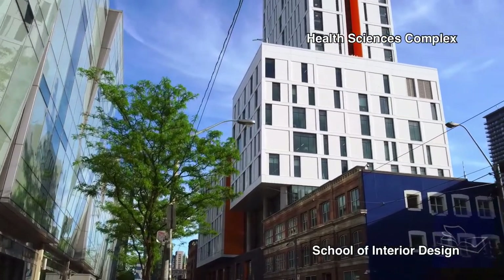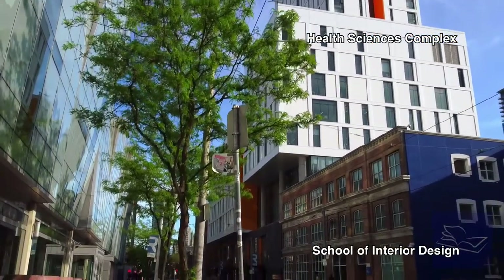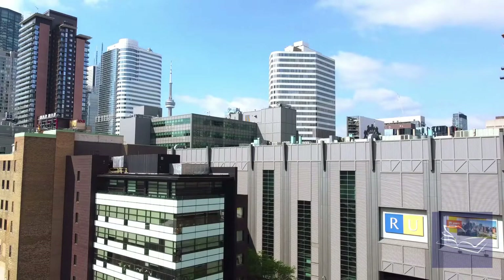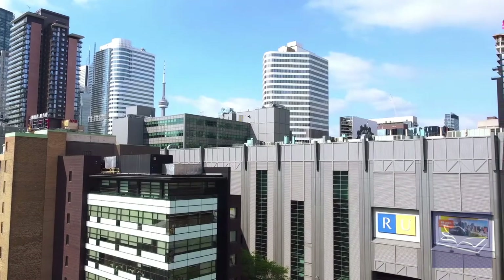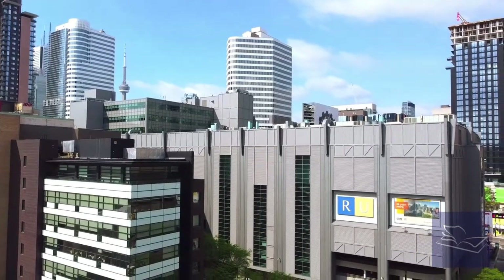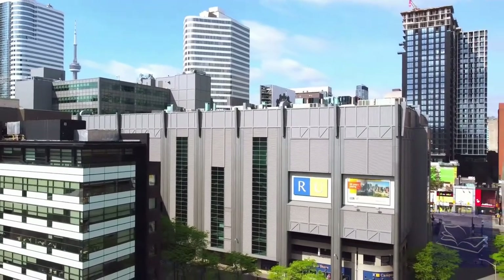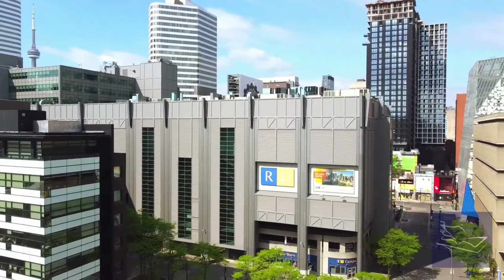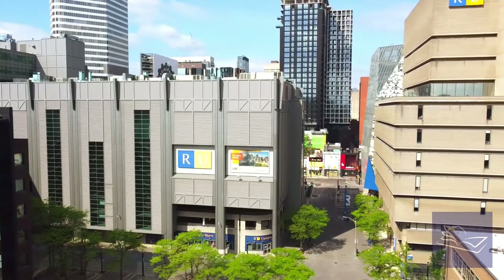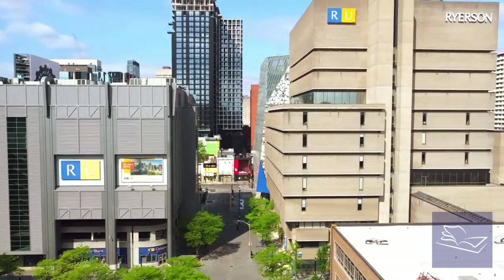There is no doubt that Ryerson will set you up to crush it after graduation. Ryerson is Canada's leader in innovative and career-focused education and a university on the move. Offering classes in the heart of one of the most multicultural and dynamic cities in the world, you can't go wrong by selecting Ryerson as your top pick university. If you enjoyed this video, please hit like and subscribe to stay informed on new content. Tell us what questions you have about entering university or what other schools you're interested in, in the comments section below.